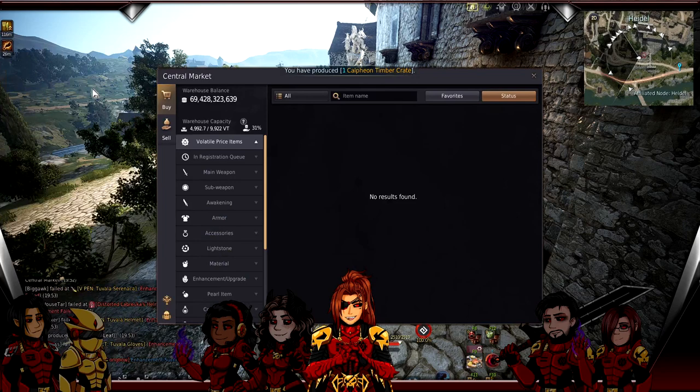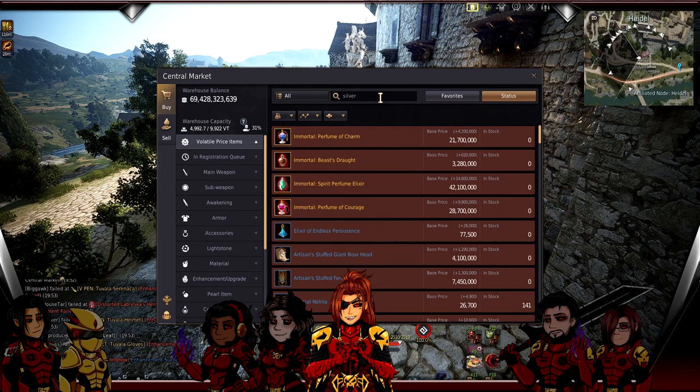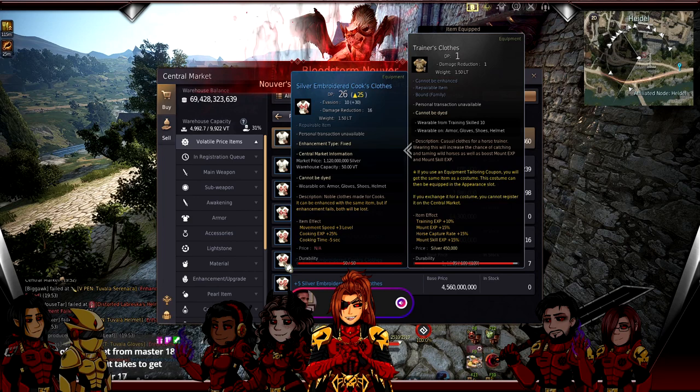I'll talk about what I used and how I did it. First, open your central marketplace and search for Silver Embroidered Cook's Outfit. You can see there are plus four Silver Embroidered Cooking Outfits listed. The intention when leveling to Guru cooking is that this is a one-time thing - you do this once and you're done with it forever, and it's going to print money for as long as you have it.